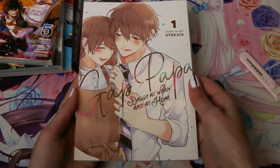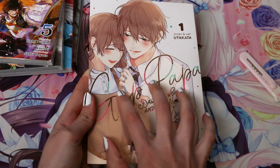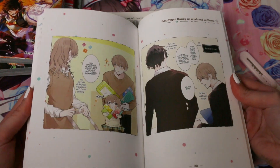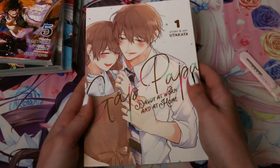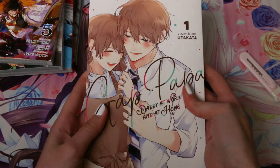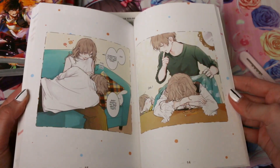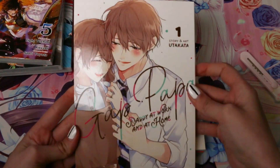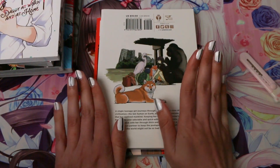A new release from Seven Seas Entertainment is Gap Papa: Daddy at Work and at Home — a story about a guy with a gap personality between his home self and work self. It was a very popular webtoon and now it's been printed. As you can see, since it was a webtoon everything is colored. I love sweet, soft, and wholesome stories and I hope this one will be that. It's really big too — I love it!